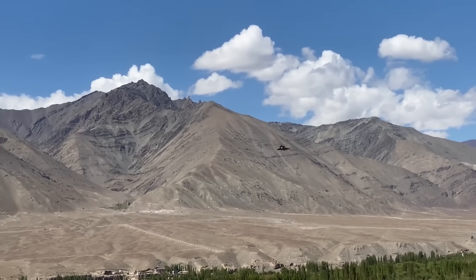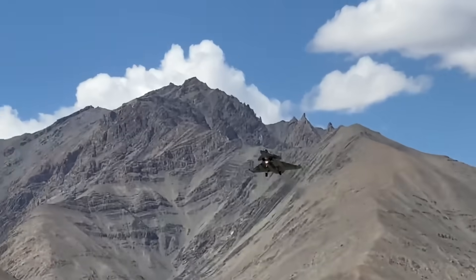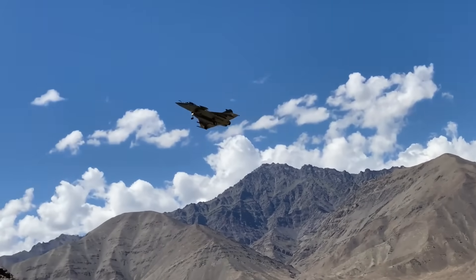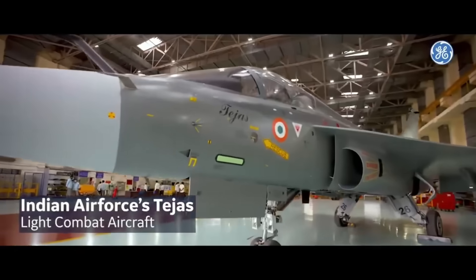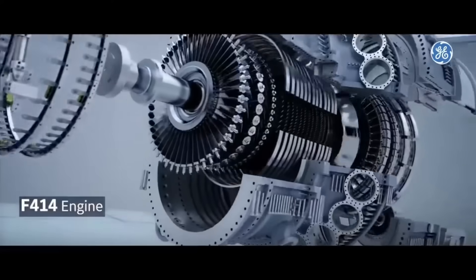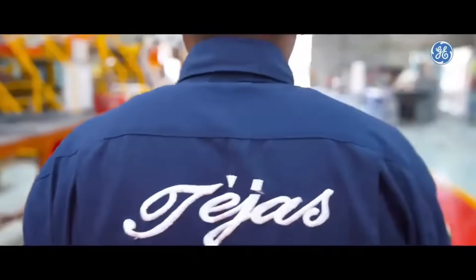One of Rafale's major advantages was its sortie rate and reliability, but HAL claims the Tejas MK1A will now achieve up to 75% mission availability, compared to about 55% for the MK1. That's possible thanks to modular line-replaceable units and built-in health monitoring systems, making maintenance much easier — a critical selling point for export buyers.